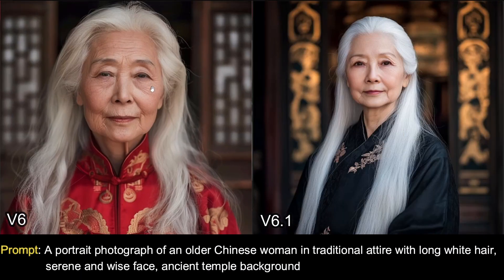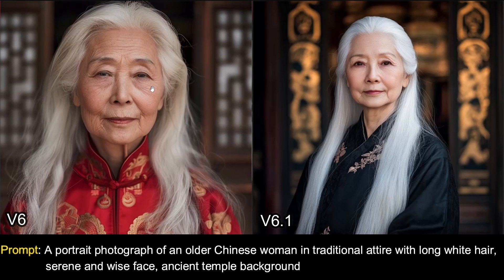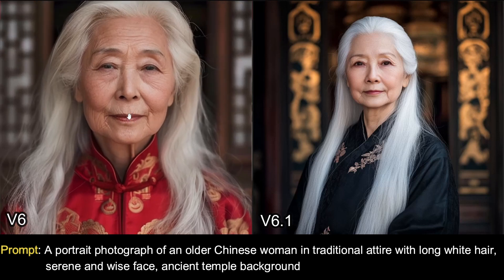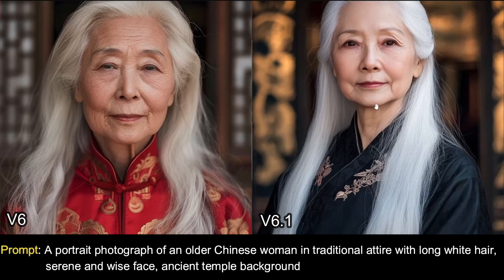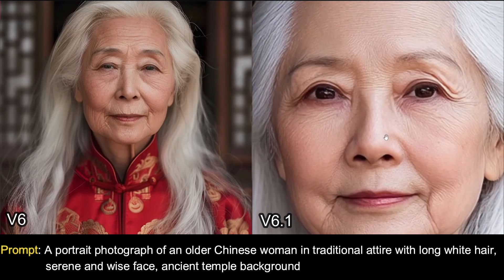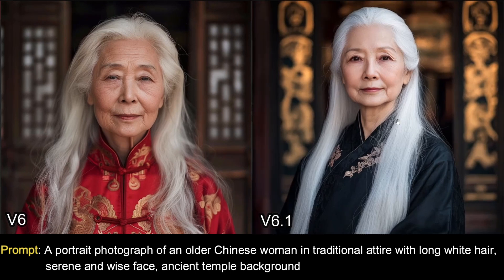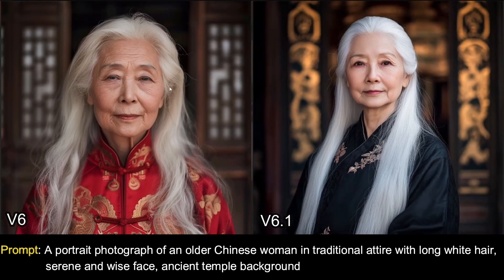Similarly for this next portrait — a photograph of an older Chinese woman in traditional attire. The v6 image on the left looks good, but take a look at the v6.1 image on the right: we get a lot of detail, it looks very realistic, and the bokeh effect especially in v6.1 looks absolutely perfect. We can truly say that the claim of beautiful image quality in v6.1 is really justified.